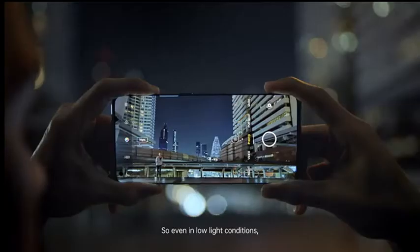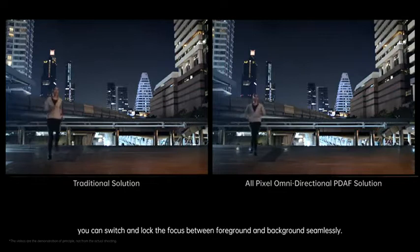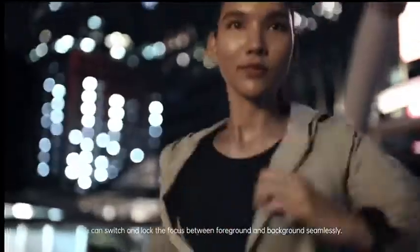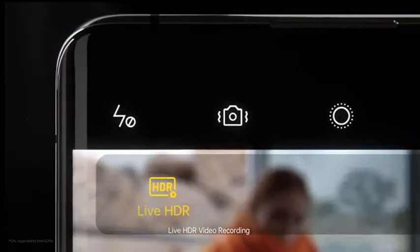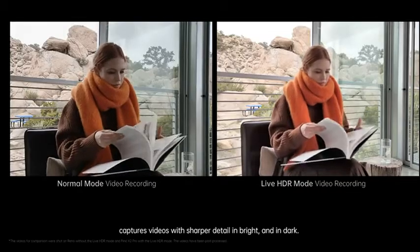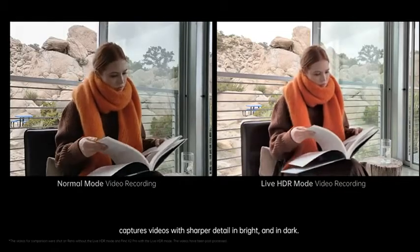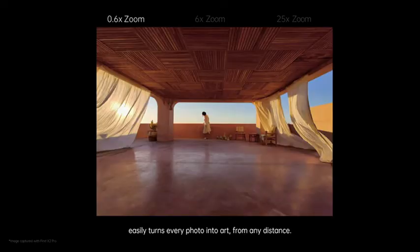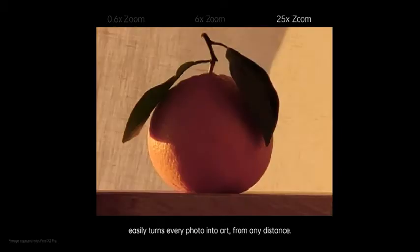So even in low-light conditions, you can switch and lock the focus between foreground and background seamlessly. Live HDR video recording captures videos with sharper detail in bright and in dark. While the Periscope telephoto lens easily turns every photo into art from any distance.